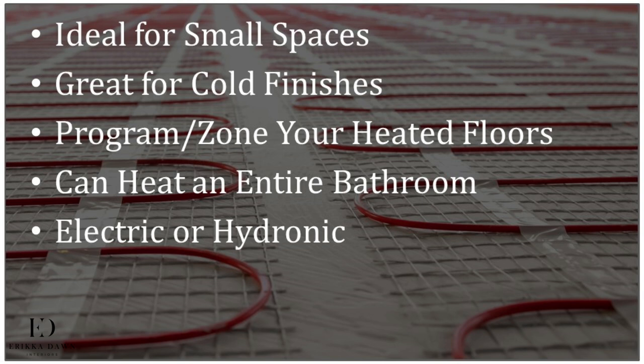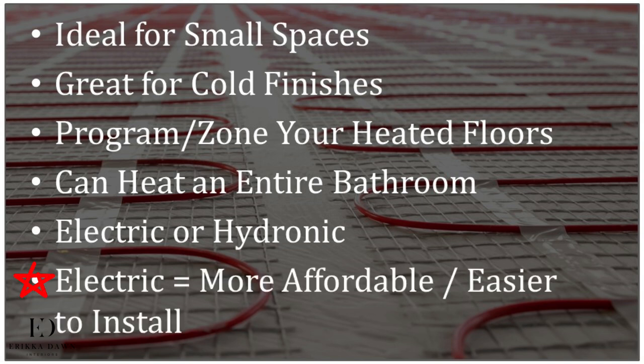Technically, radiant floor heating can be either electric — which uses electric cables to generate heat — or hydronic, which uses heated water run through flexible plastic tubing, typically from a boiler system. Hydronic is generally the better choice for whole-house floor heating. However, if the bathroom is the only place you'll be installing floor heating, electric is usually the more affordable and easier option to install.